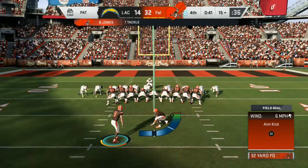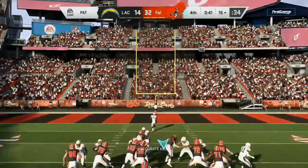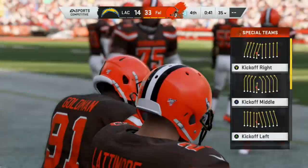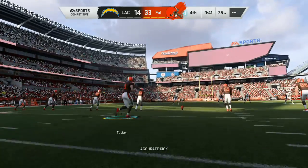Tucker now for the extra point. And that one makes this a 19-point game. The defense creating some points — not only getting the interception, but then returning it to the end zone for the pick six.